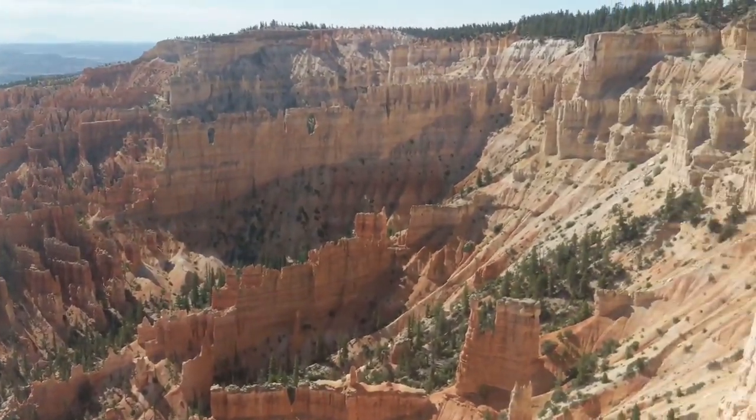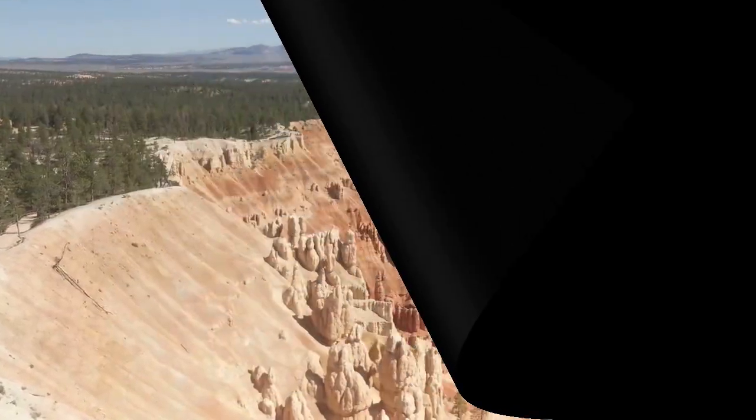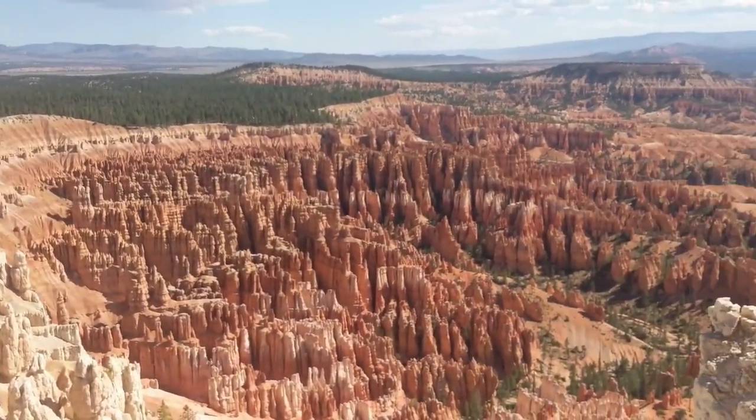We went down Wall Street instead of going down Navajo. Thanks for joining us here in Bryce from Upper Inspiration Point. Today's adventure: mountain bike trip. We decided to bike from our camping site, probably about a mile, to the trailhead. We are doing the trail called Thunder Mountain, and it's pretty challenging to say the least.